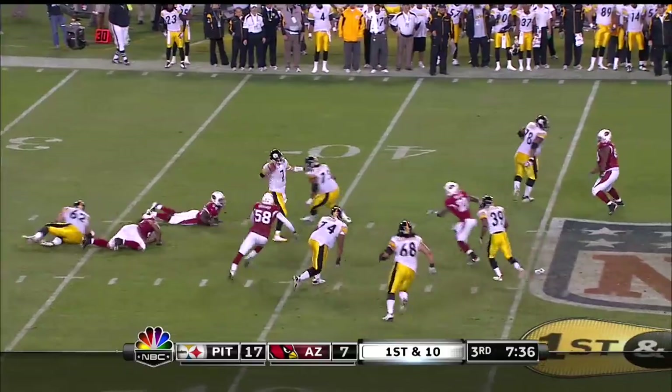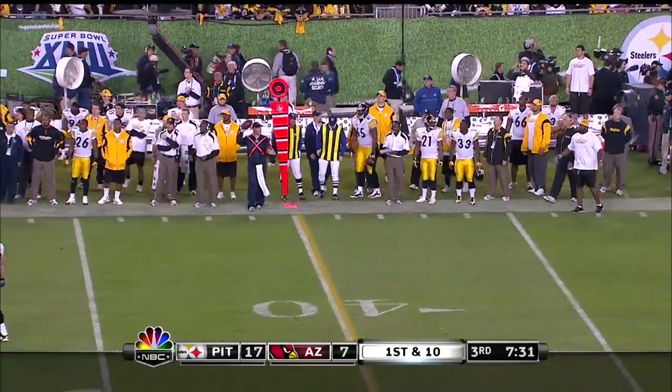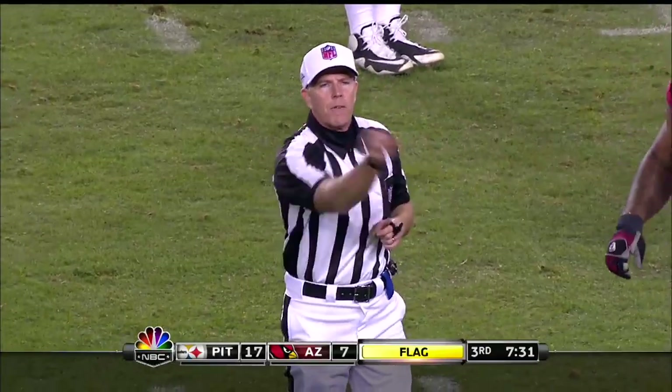Roethlisberger chased — look at Ben keeping the play alive and turning what would have been a fifteen-yard sack. He was in the pocket — roughing the passer. And they get roughing the passer.